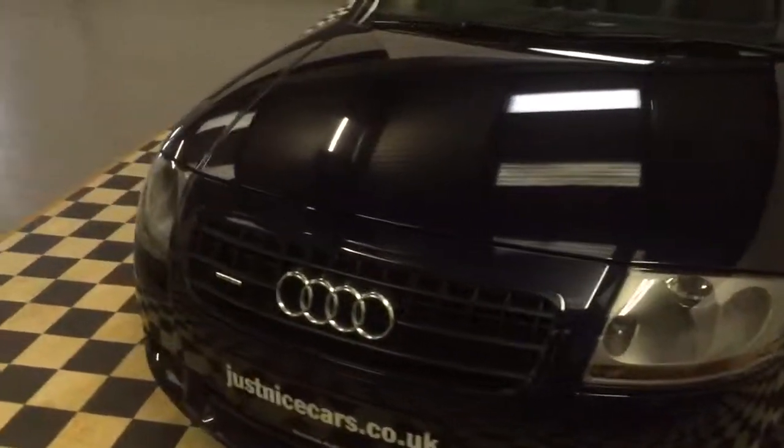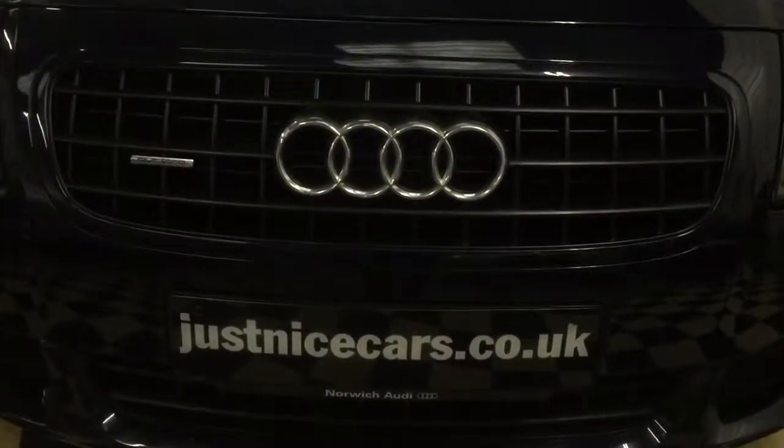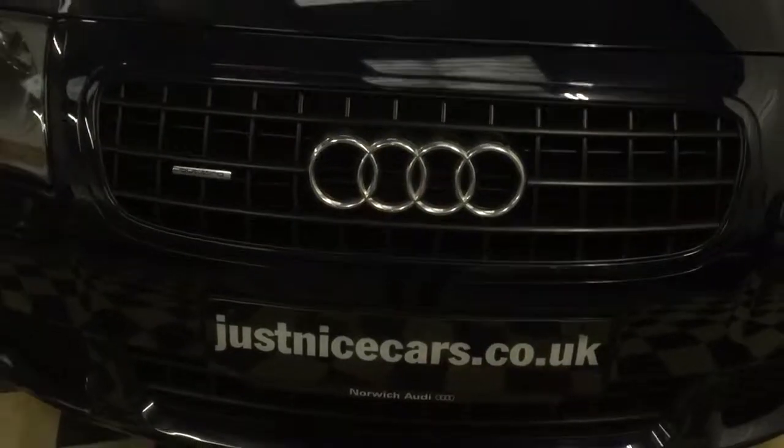Full description and 20 photos on our website justnicecars.co.uk. Thank you for watching.